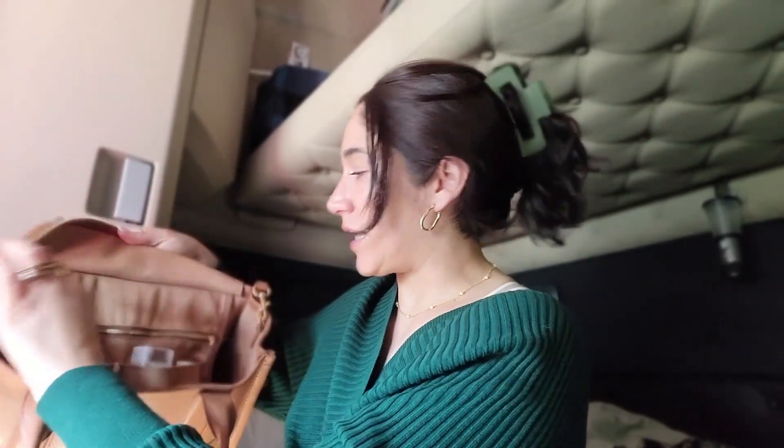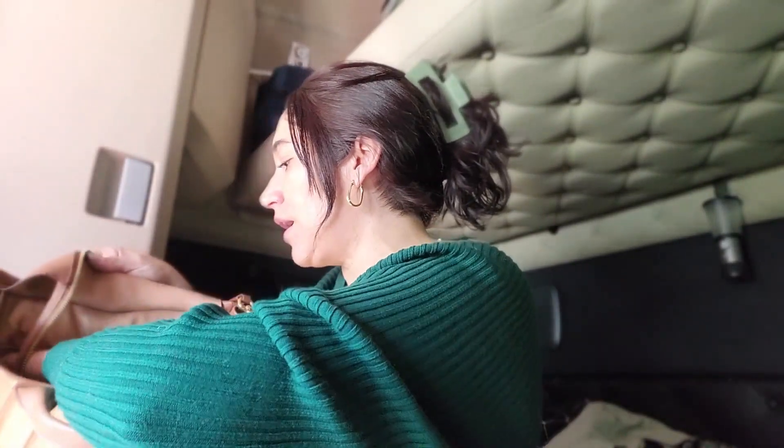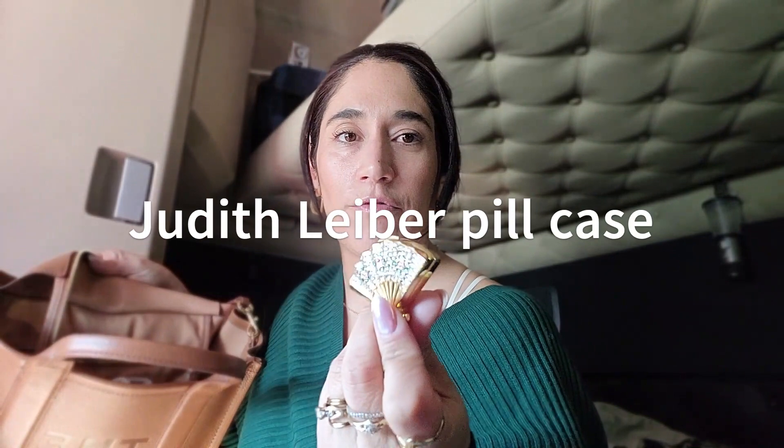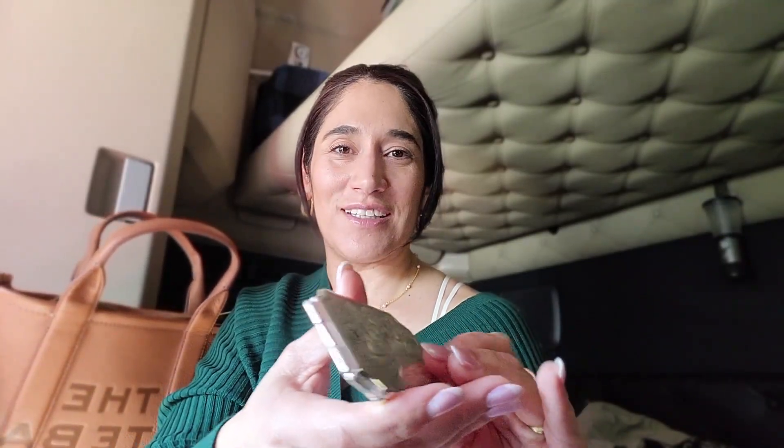In one of the other pockets I carry my travel size perfume — this is the Lancôme Idôle, which my husband got for me along with the larger size. I also carry a pen, because there's always a time when I need to sign something and I like having my own pen. I have my ibuprofen in a little pill case my husband got me, and a mirror that's silver on one side and mother of pearl on the other — it's heavy but so luxurious.